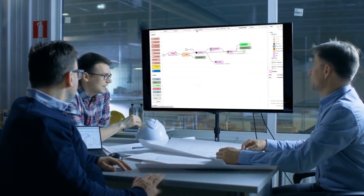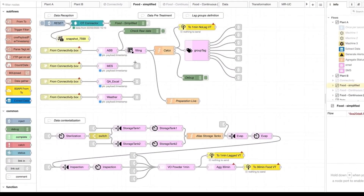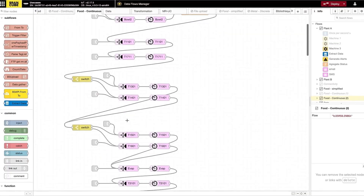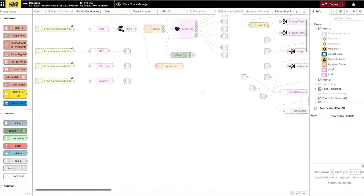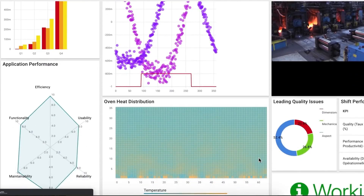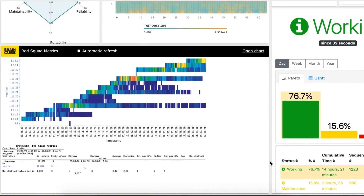Finally, at Braincube, we have designed a process specialized in digital twin builds. Our team of experts works with your engineers to understand the process, how the material is flowing along the process, and to implement the configuration of the digital twins. And this is something we manage to do very fast — in a few days to just a few weeks.